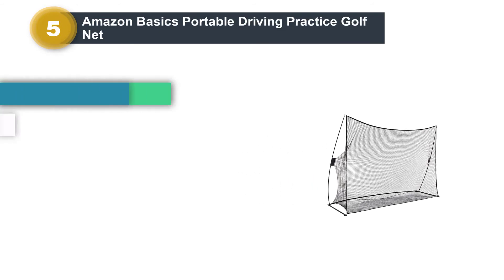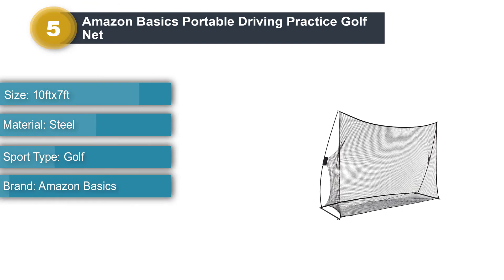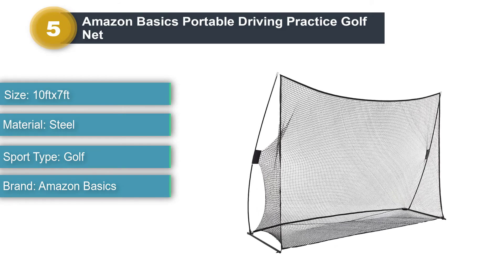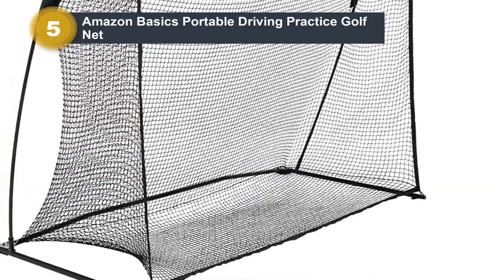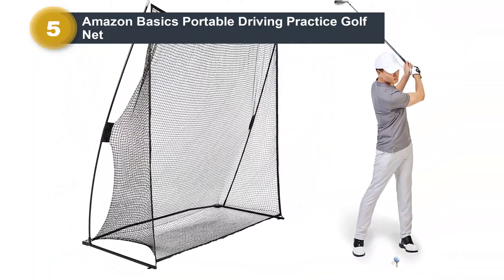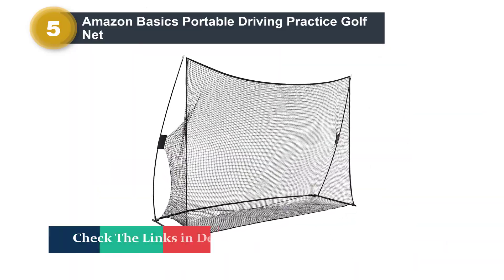Number 5: Amazon Basics Portable Driving Practice Golf Net. This option rounds out our budget picks. Under $100 in price, this net won't break your golfing budget, which is always a good thing. Amazon stands behind this net with a one-year warranty, and that is always helpful. Many golfers have said that the overall setup time was only in the 10–15 minute range. The price is great and the frame is sturdy.